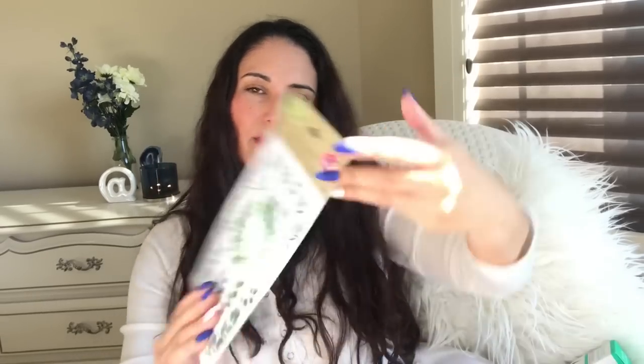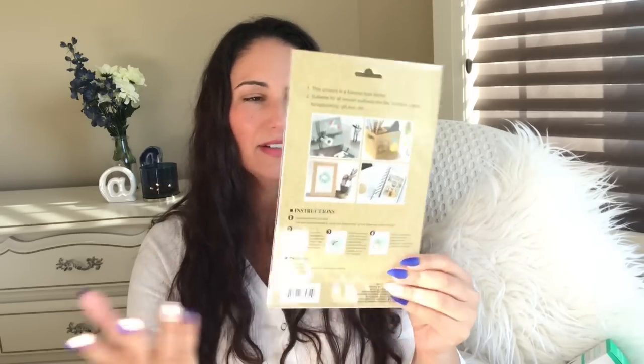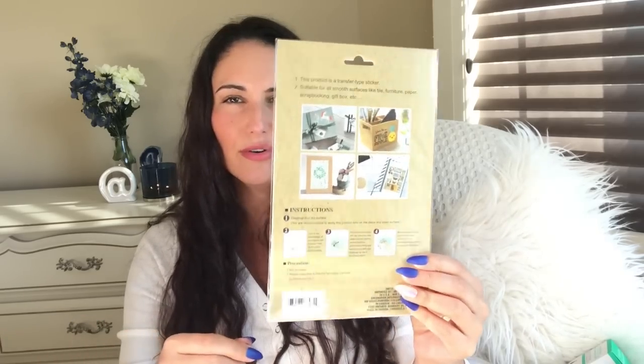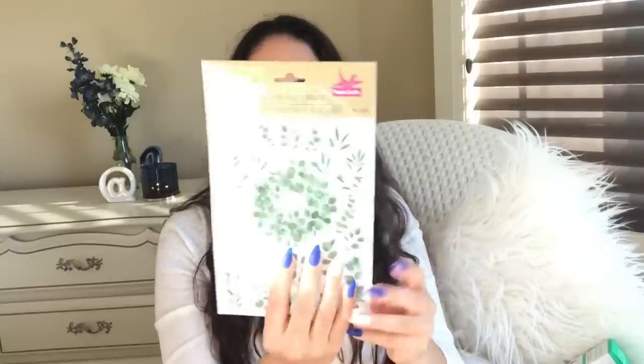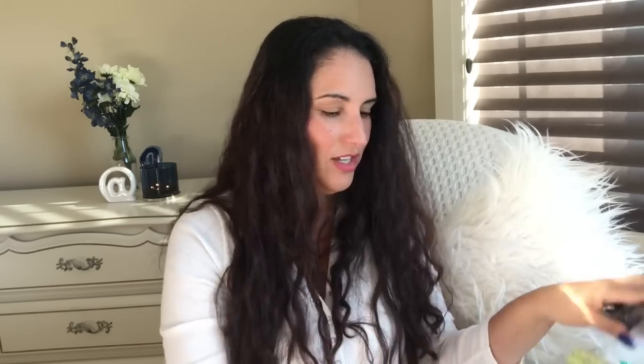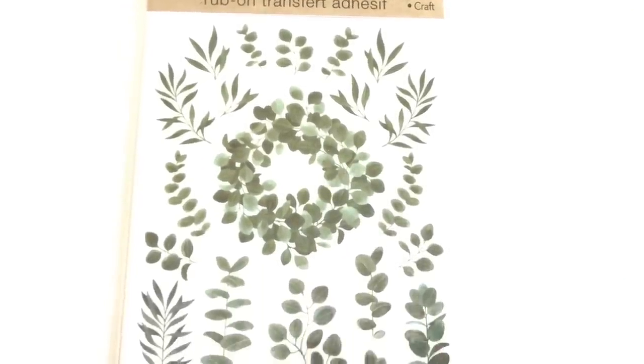I also got these rub-on transfers. Don't ask me — like seriously, I don't need these. But I couldn't pass them up because they're so cute. And I thought maybe if I did some journaling or something. I just had to have them. They're just cute. Do you ever do that? You just buy stuff because it's cute? That's a problem when you go to Dollar Tree.